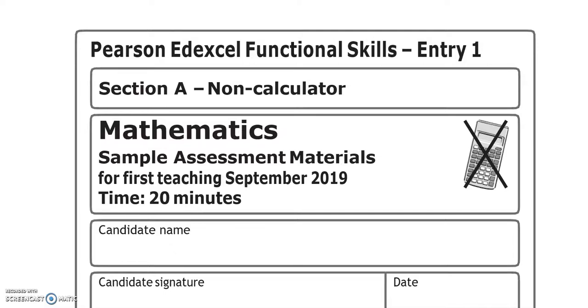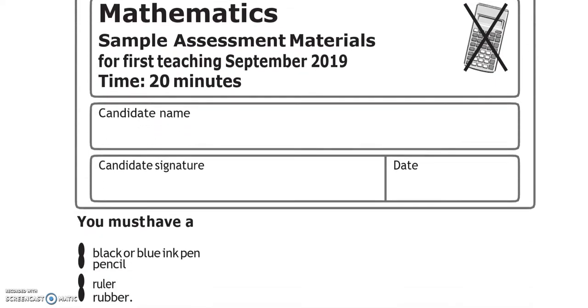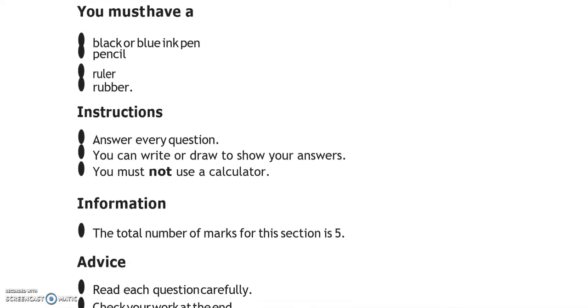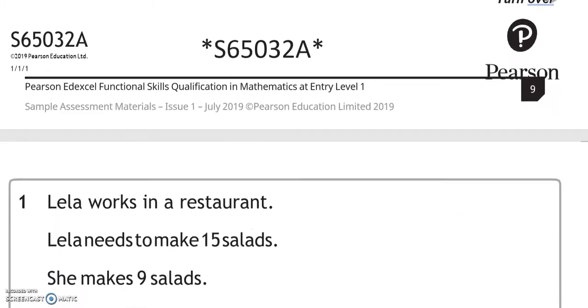This is an Entry 1 Functional Skills Maths paper from Edexcel. It's split into two parts. In the first part, you can't use a calculator. In the second part, you can. There are five marks for the first part.